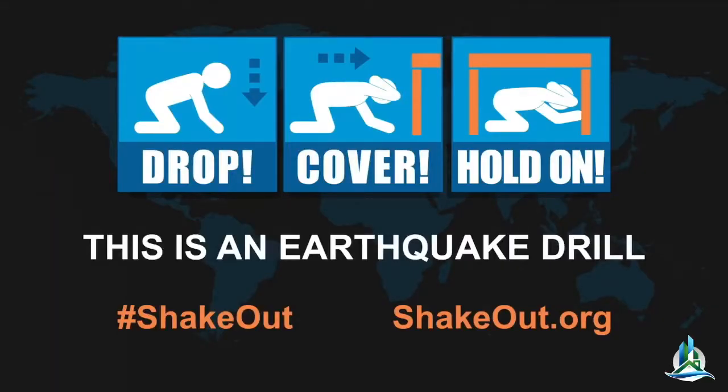Finally, a strong earthquake may cause a tsunami. If you're near the ocean during an earthquake, drop, cover, and hold on. Then quickly walk to high ground after the shaking stops. This drill is over. Visit ShakeOut.org for simple steps to help you survive and recover from a major earthquake. Thank you for taking part in the Great ShakeOut.